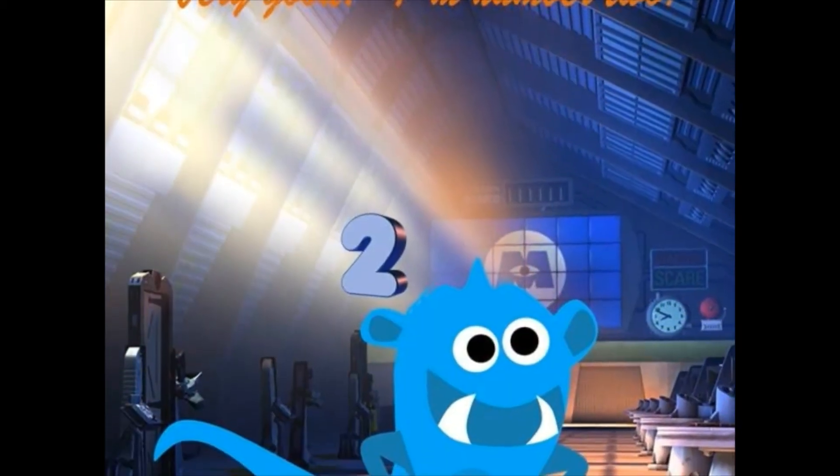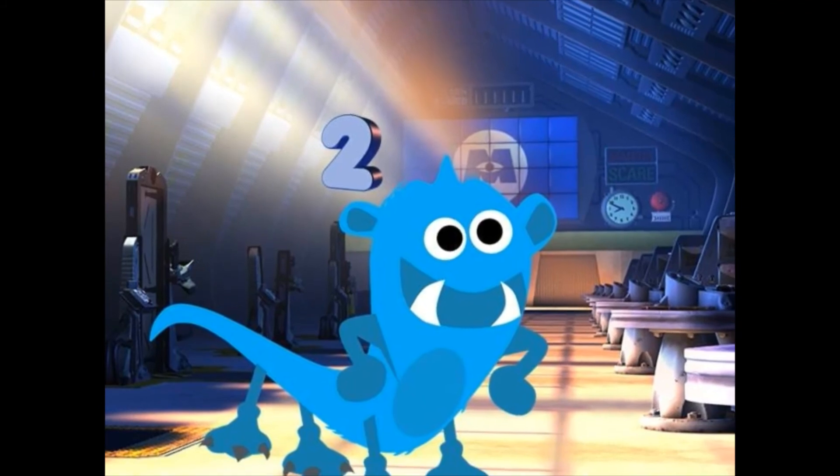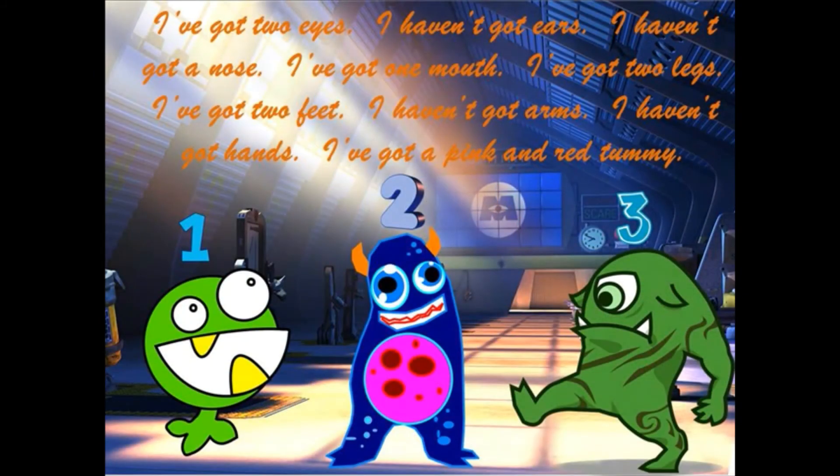Very good. I'm number two. I've got two eyes. I haven't got ears. I haven't got a nose. I've got one mouth. I've got two legs and two feet. I haven't got arms or hands. I've got a pink and red tummy.